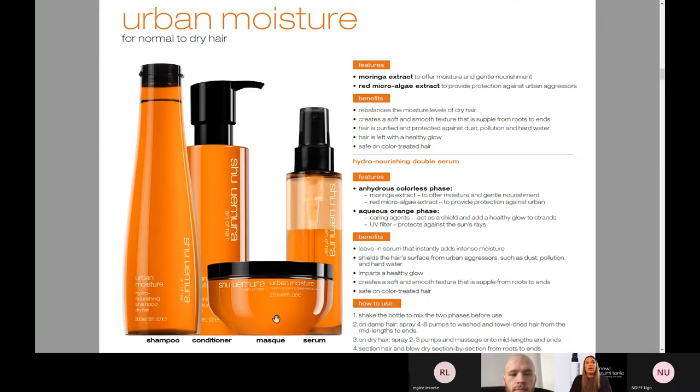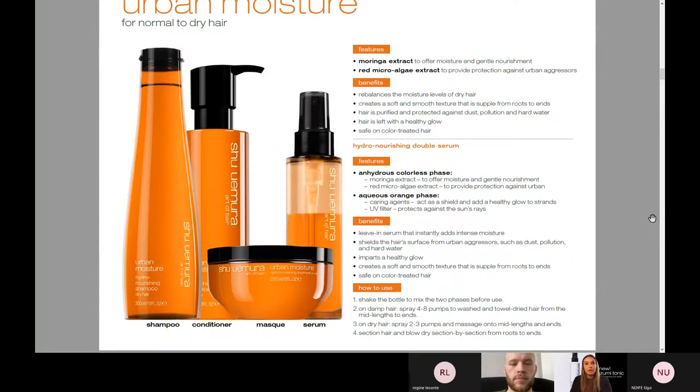We have our shampoo, conditioner, and mask. This is great for anybody with dry hair — perfect for fine to thick. I always say with a finer hair client, recommend the conditioner; with somebody who wants a little bit more hydration, recommend the mask. This is really all about rebalancing the moisture levels of the hair, creating soft and smooth texture that is supple from roots to ends. It really purifies the hair against any environmental pollutants and hard water. You'll notice after you use the shampoo, the hair will really have a beautiful, healthy glow.